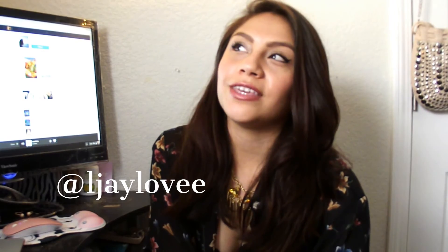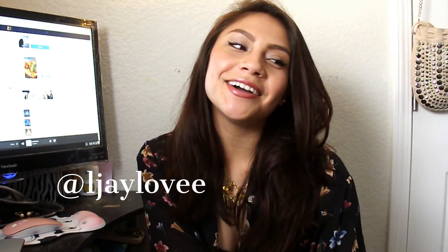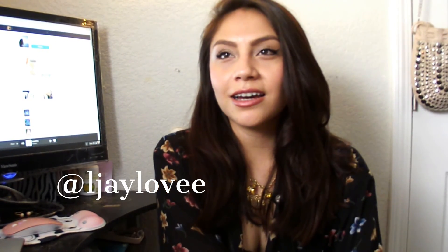So yeah guys, that's it. If you are looking for any more types of videos you'd like me to do, let me know. Definitely, if you have any requests, put them in the comment box or tell me on Instagram — it's ljayloveeet, l-j-a-y-l-o-v-e-e-t. Same username for my Twitter. Thank you guys so much for watching and I hope you subscribe, like this video, and share it with as many people as possible. Have a great day, guys. Bye.